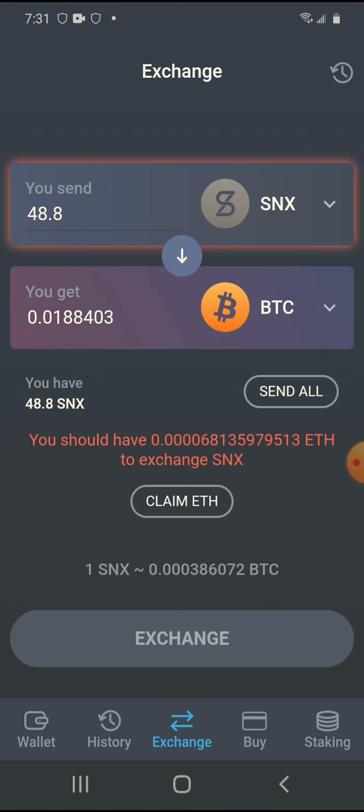First I need to send Ethereum over to this wallet so I can pay the fees to do the exchange. That's why Bitcoin's the best — it's only one fee to send Bitcoin. All these tokens made on top of Ethereum require Ethereum to send them. You don't need Bitcoin tokens to send Bitcoin — Bitcoin is the best.